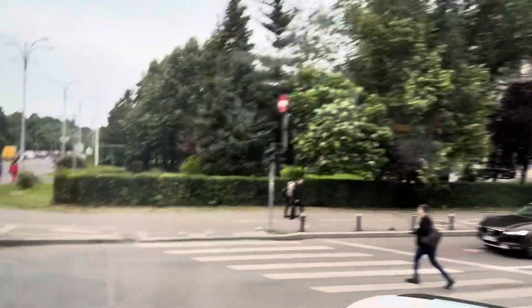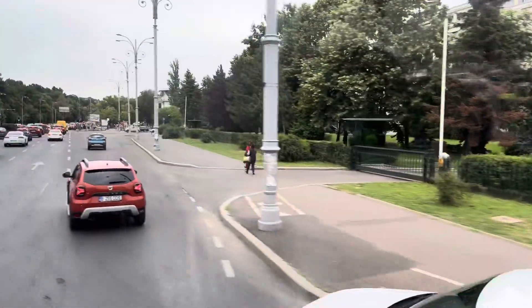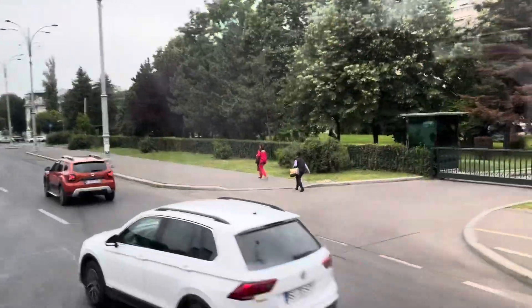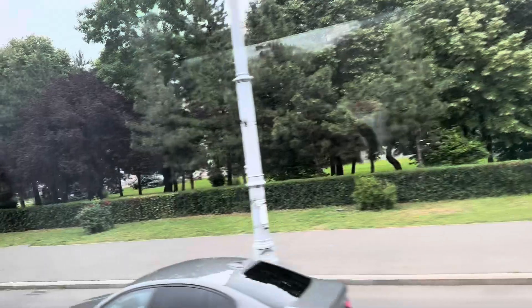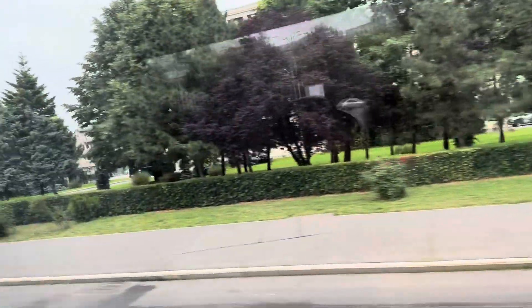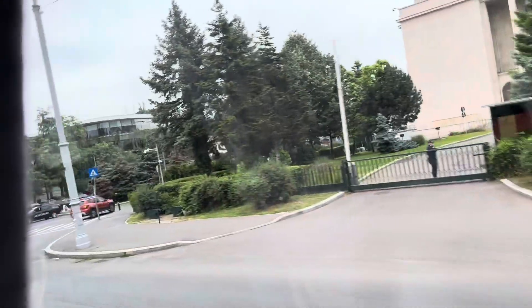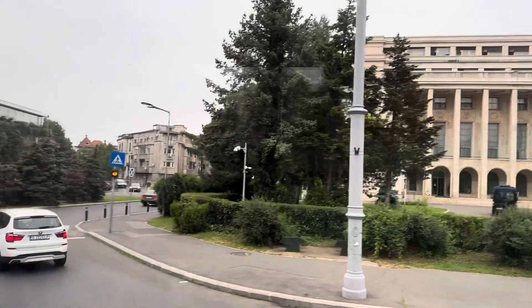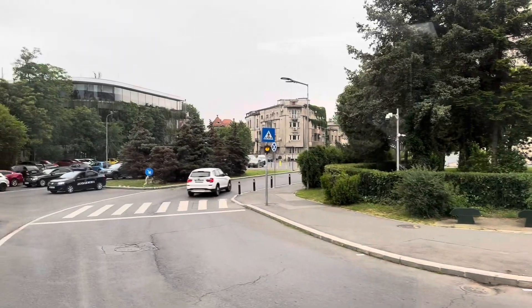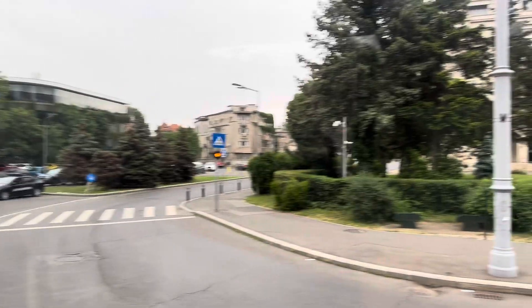In this square, there are usually demonstrations and protests when people are unhappy with those working inside the government buildings. On the left-hand side there is a yellow building between the trees with a giraffe in front — that is the Grigore Antipa Museum of Natural Sciences, a very interesting museum. Now we are entering Aviators Boulevard, the northern part of the city.